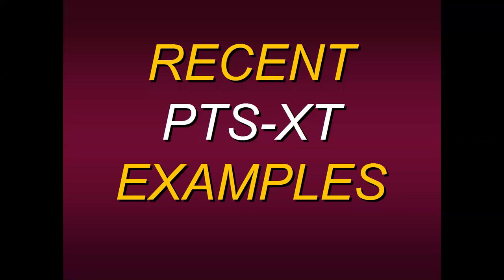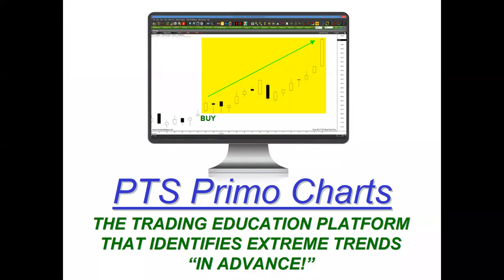Let's look at some recent examples to show you exactly the process you'd have to go through. Remember, you can only go through this process on our platform — the PTS Primo Charting platform, the educational platform that identifies these extreme trends in advance. Everything is one click away.